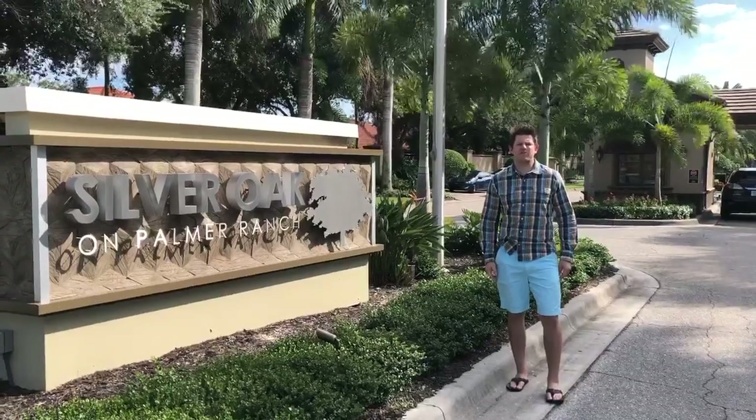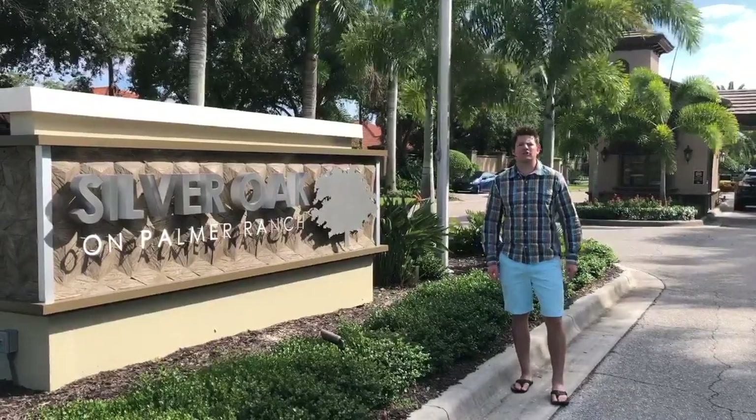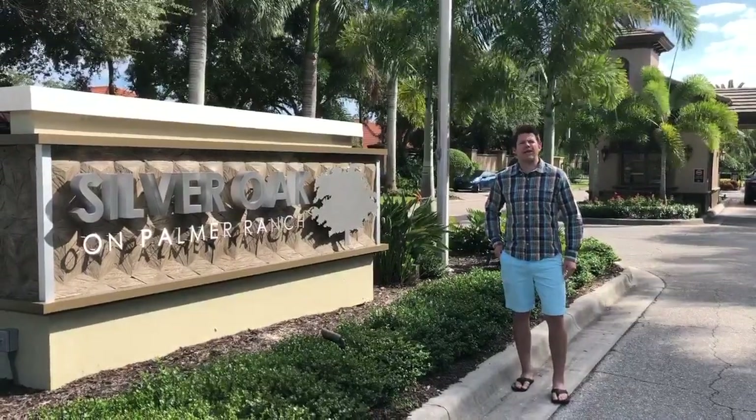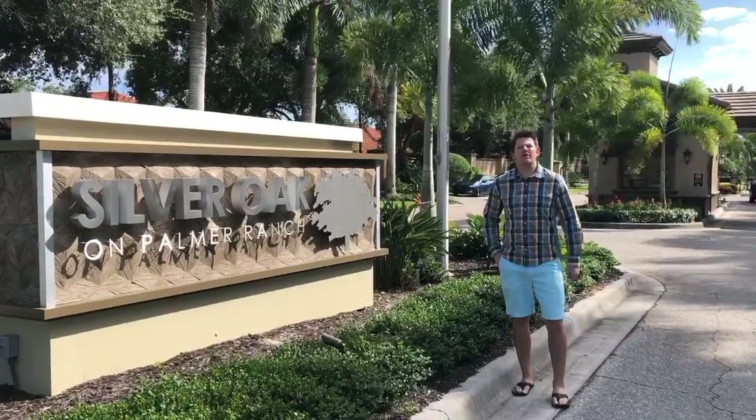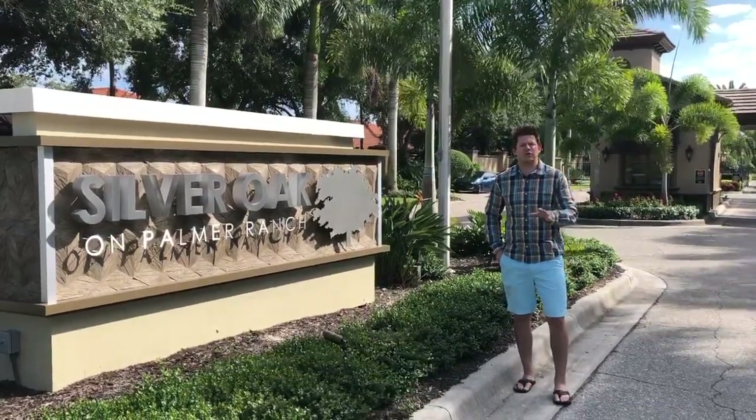Kevin Bruins with Better Homes and Gardens Real Estate Action Properties. Welcome to Silver Oak in Palmer Ranch. Silver Oak is a gated community that has 271 homes, 11 of which are for sale that I would love to show you.